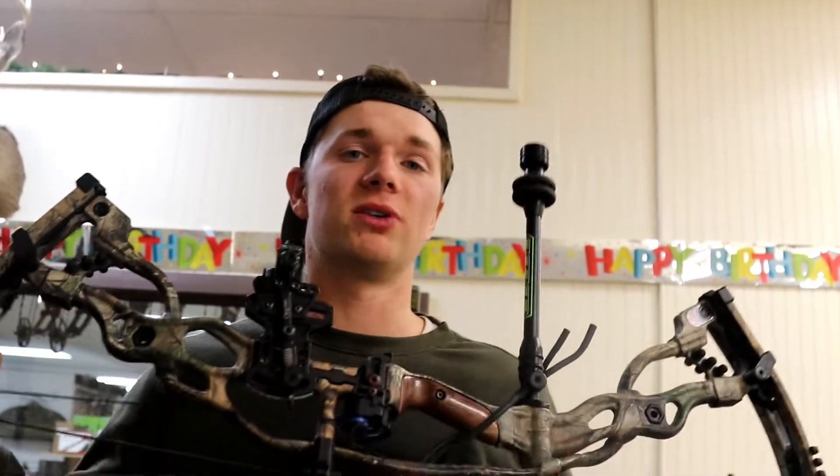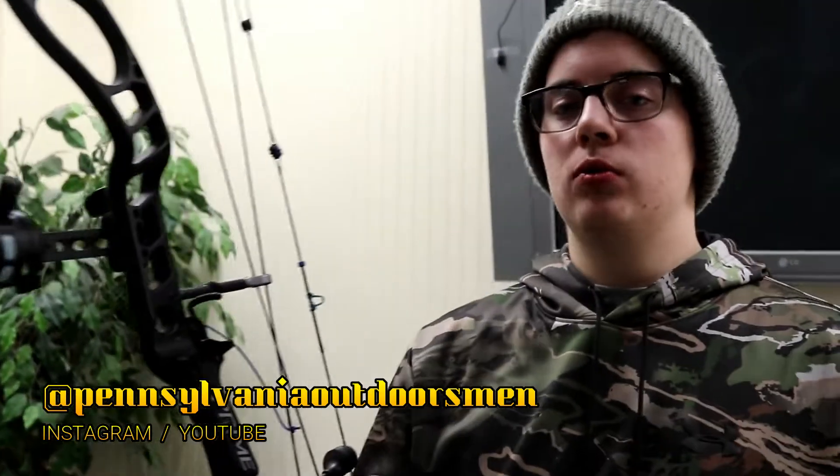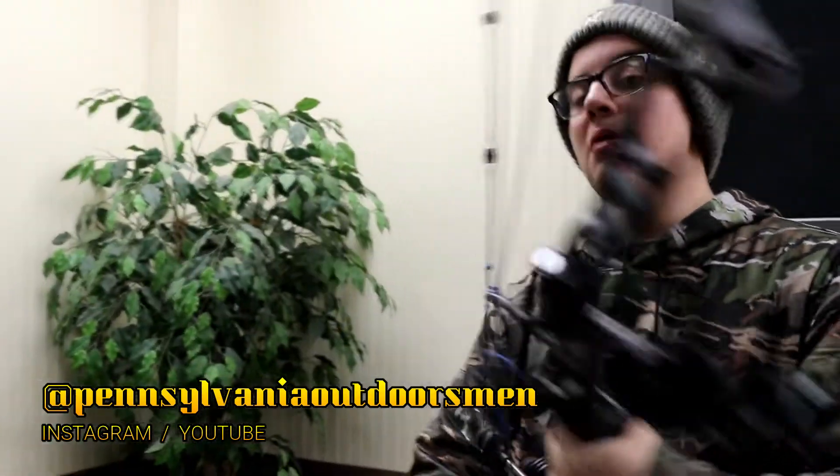Dyson is going to go ahead and review the bows that he loves and the bows that he shoots. Alright guys, I am going to show you what I shoot and what helps me shoot the best to my ability.